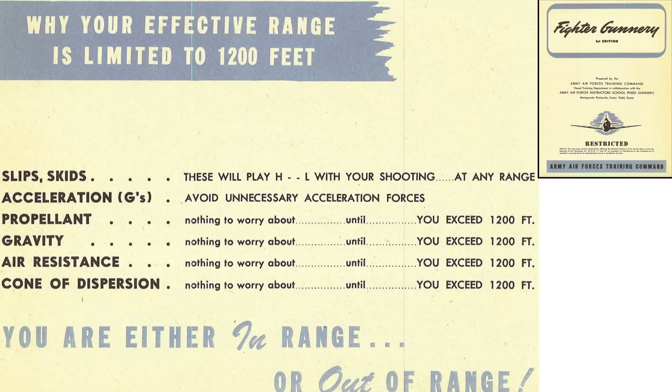This page summarizes the justification limiting a fighter's maximum effective range to 1,200 feet. The effects of fighter slips and skids occur at any range. High g-forces should be minimized by trying to maintain a 1G vertical load factor when firing. The effects of propellant penetrating power, gravity, air resistance, and cone of dispersion are not an issue unless you exceed the 1,200-foot effective range.